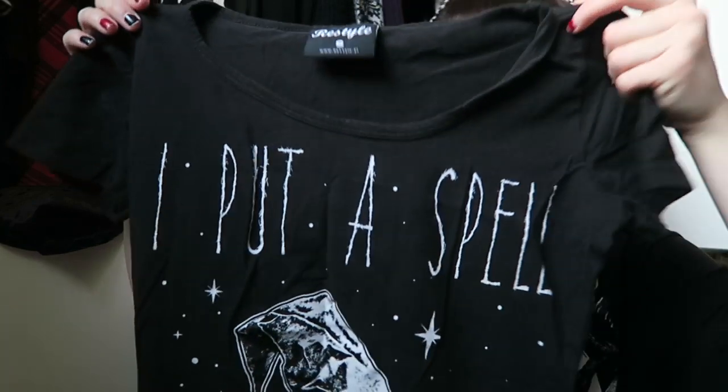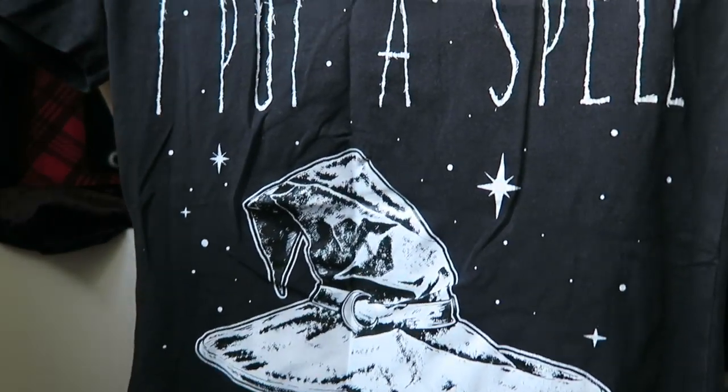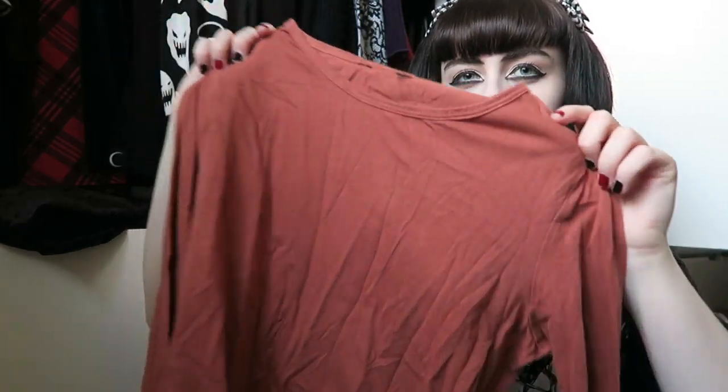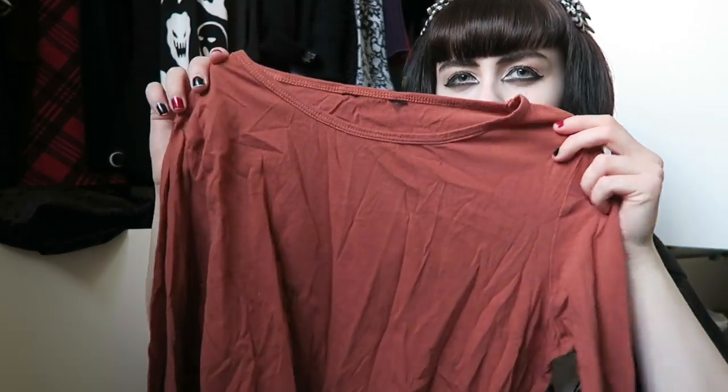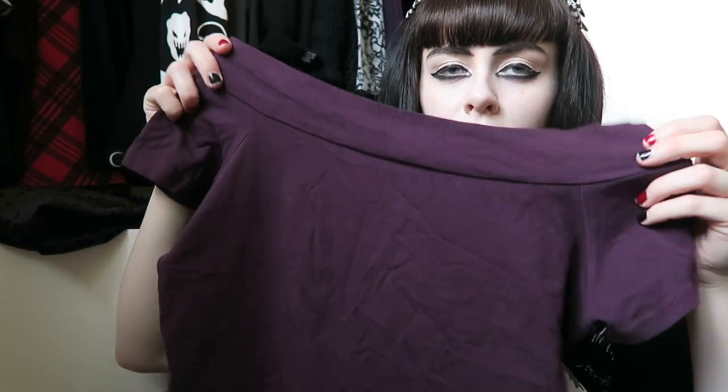This was the Restyle top I mentioned in my Restyle haul - it says 'I Put a Spell on You' with a witch hat design. The neck kind of looks like a scoop neck but it doesn't go down as low and it's actually really flattering. I've got loads of outfit of the days planned as you can tell.